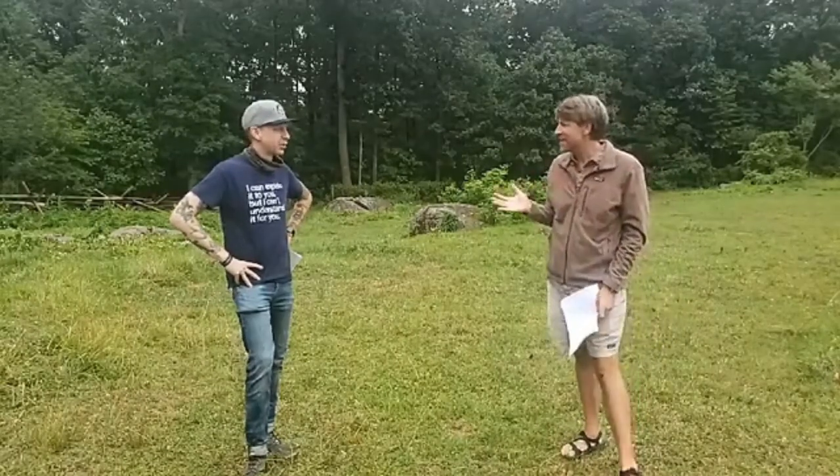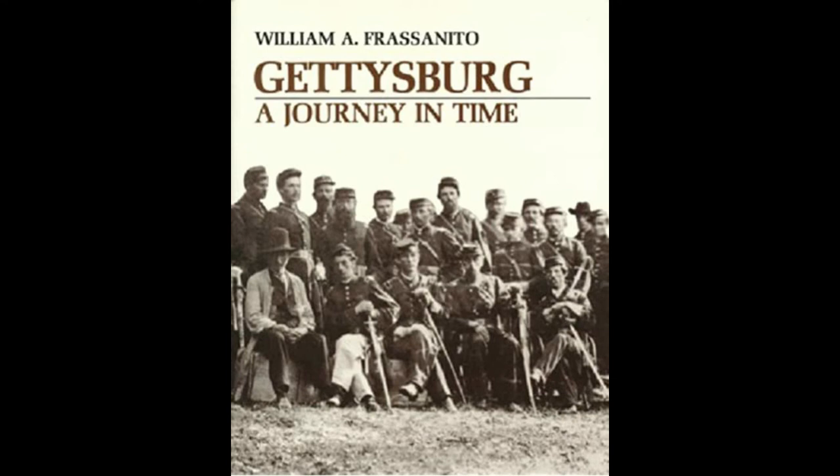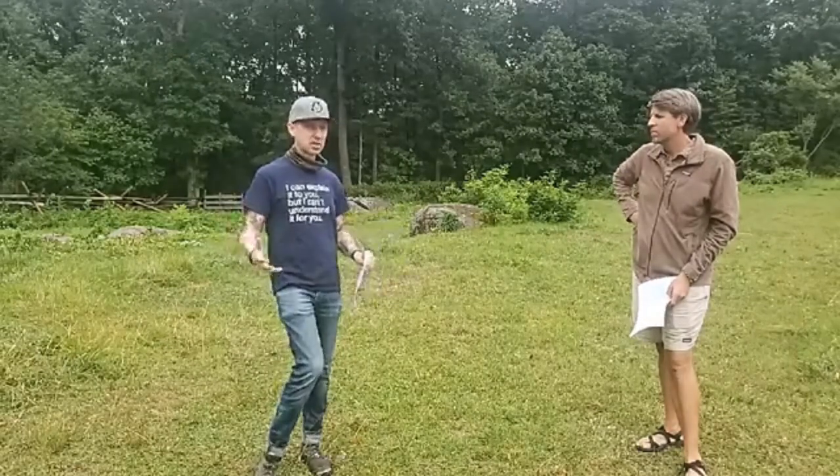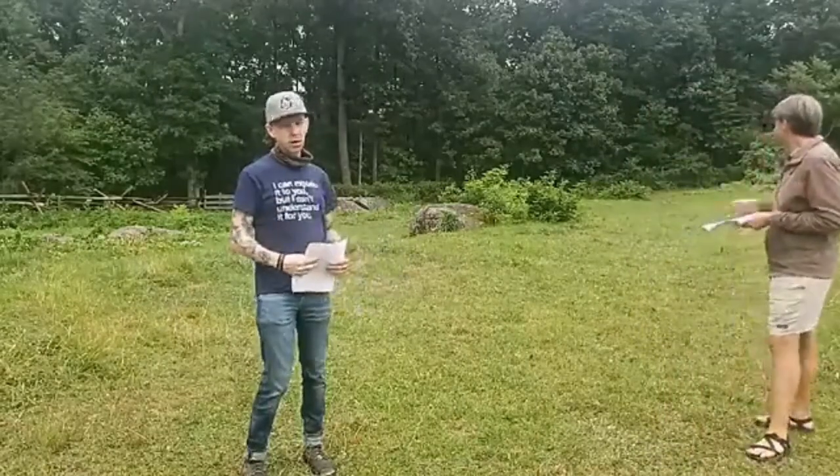Frazanito has documented those photographs and these locations on this battlescape, and we all owe him huge gratitude for the hundreds of hours of work he put in to finding the exact locations and recreating them for us today. Gardner and his crew captured many scenes here. Throughout Gettysburg he photographs about 33 sets of dead on the battlefield, and approximately 27 are done right here on the Rose Farm. So this was indeed a place where a lot of death and destruction is captured by the photographer.